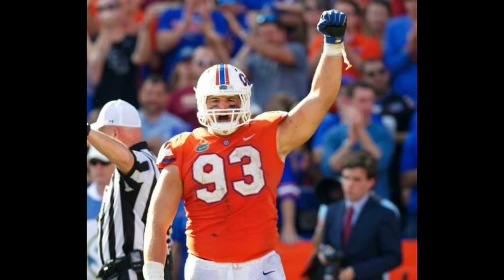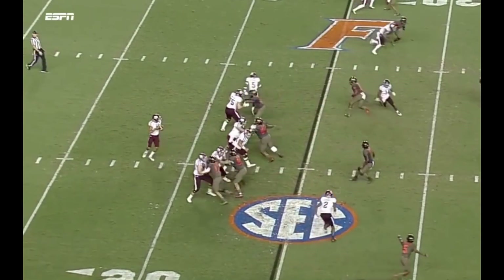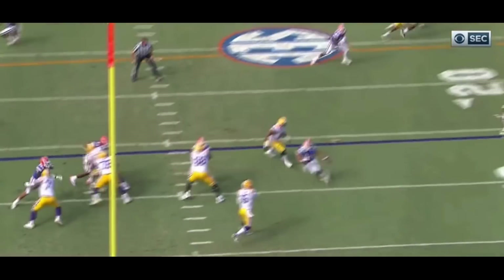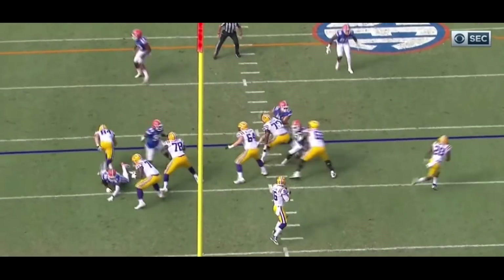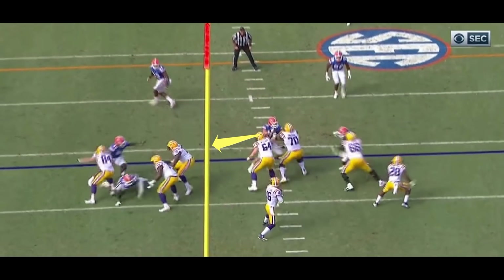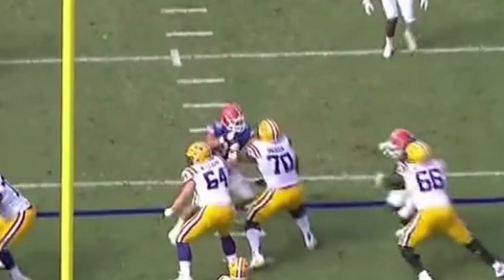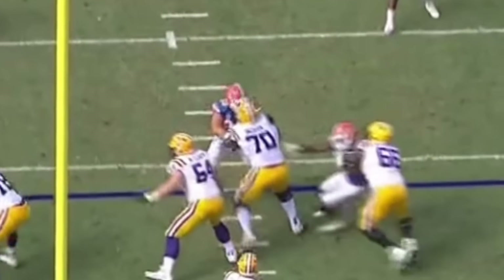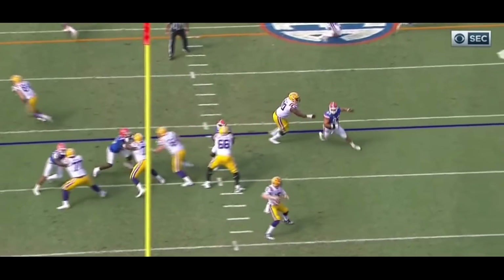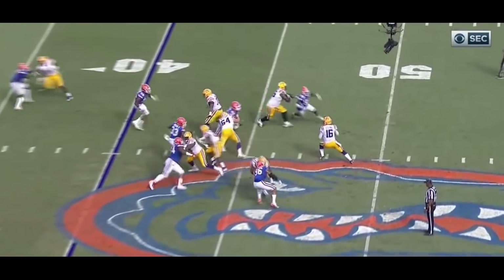Now let's get into the pass rush comparing these two guys, and again we'll start with Bryan first. Bryan has a lot going for him in pass rush — he's fast off the line of scrimmage and he uses his hands very well. I'm going to show you this play again. He doesn't get a sack, but watch what NFL coaches teach young defensive linemen. Look at how he gets double teamed. Once the guy gets off of him, look at Bryan's right arm — he uses that right arm to get number 70 off of him. He hits 70's left arm down and swims over number 70 with his right arm.